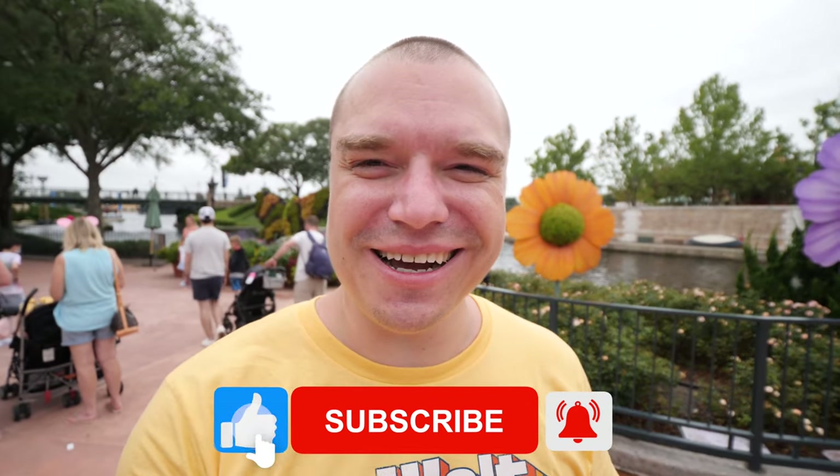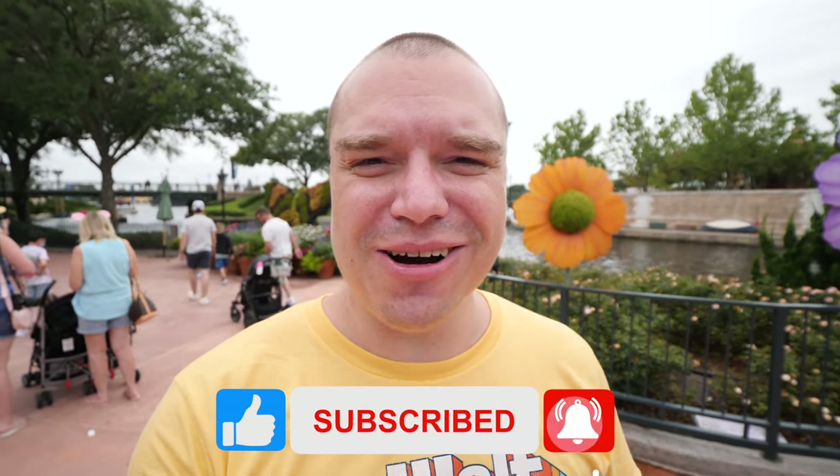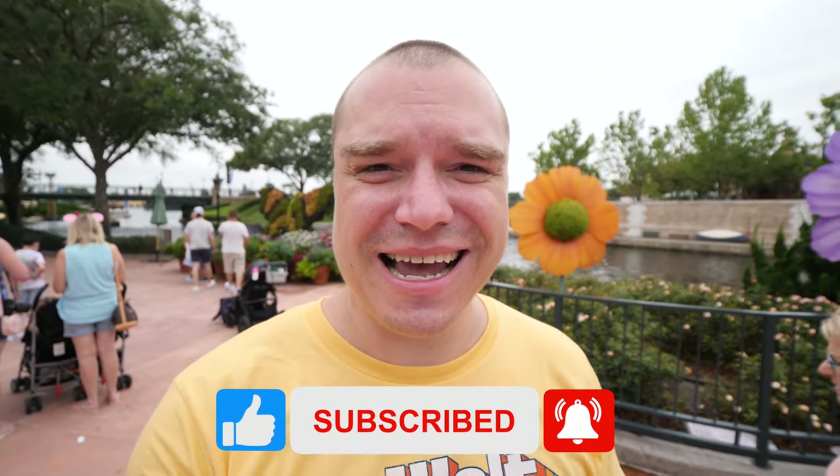Hello everybody, this is the Go To Family. Today we are at EPCOT here in Orlando, Florida. This video is going to be all about the drinks and snacks that you absolutely must try when you come here at EPCOT. Right now we're just making our way to the central part of EPCOT, so let's get started.